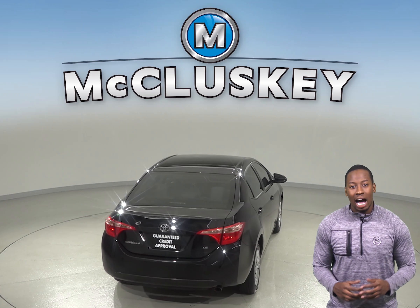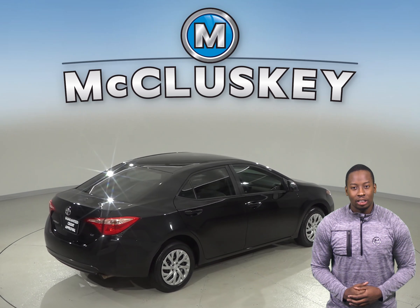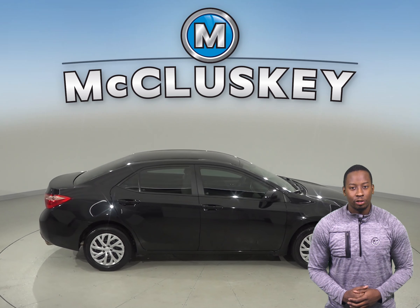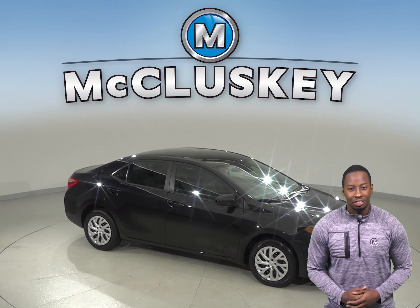This Corolla has passed our extensive 172-point inspection and is ready to hit the road. Come on down and try this vehicle out before you buy it with our free 48-hour test drive. If you like it, we will cover it with our free lifetime mechanical warranty, good for as many years and as many miles as you own it.